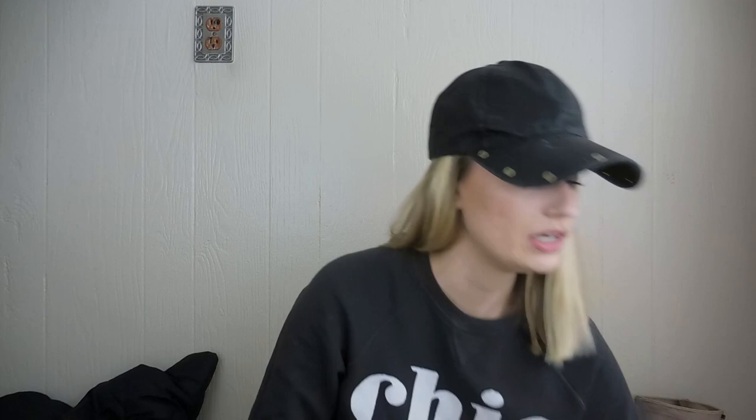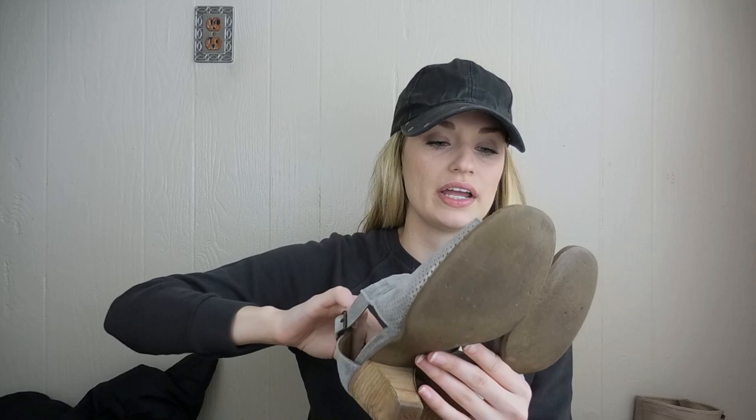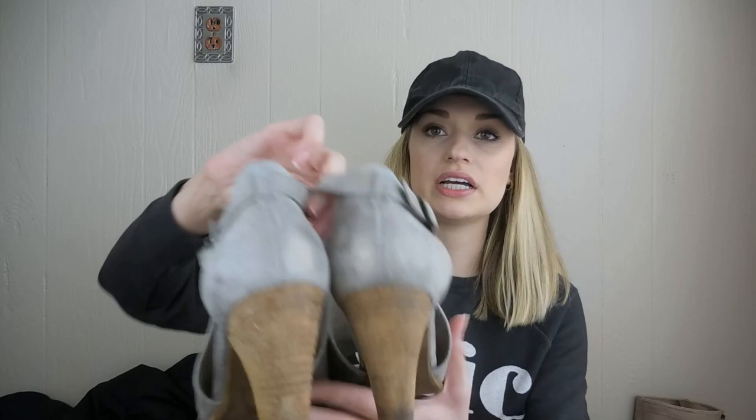Paul Green — I've talked about this brand many times before. It's very expensive; these probably originally retailed for around $300. They are, once again, a perforated peep toe kind of booty sandal. Really nice, high quality shoes. Stacked heel and back. They are a size 6, which converts to an 8.5 in Paul Green — you do have to convert this brand.